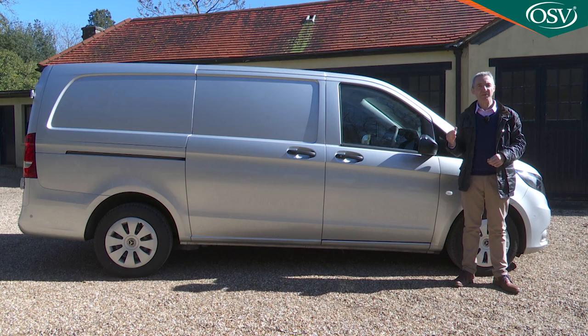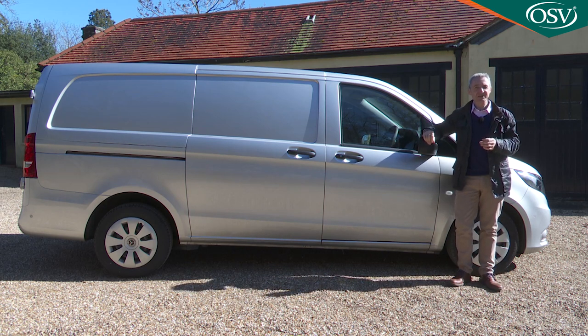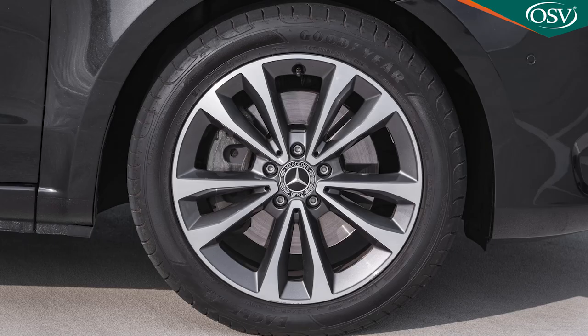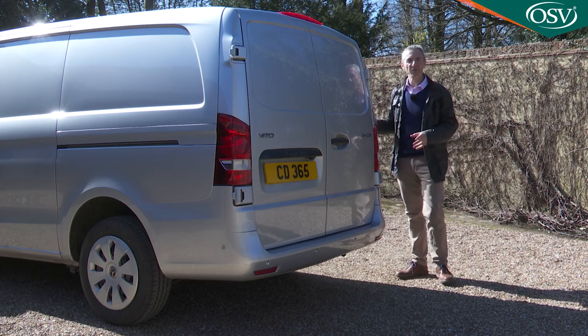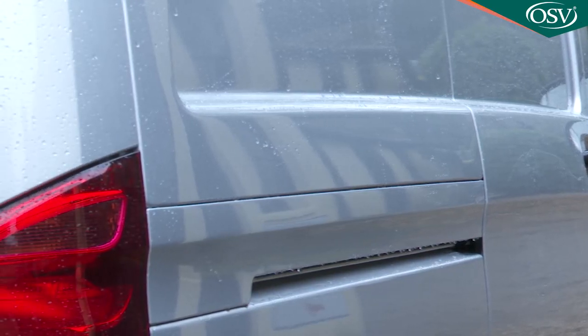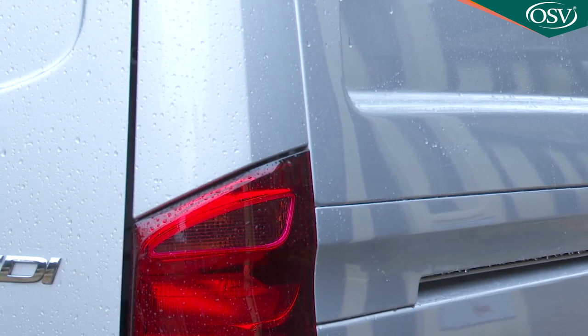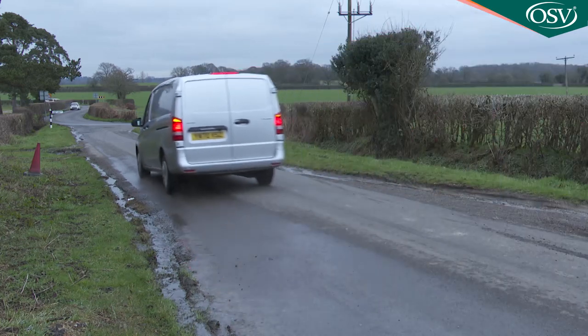As before, three slats differentiate the Vito's grille from that of the V-Class, which has only two. A big three-pointed star dominates the centre, flanked by sharply contoured wing-shaped headlamps which can be specified with an LED intelligent light system. Three body lengths are available: the compact L1 at just under 4.9 metres, the most popular mid-length L2 at just over 5.1 metres, and the extra-long L3 at just under 5.4 metres. Profile changes are restricted to different paint colours and updated alloy wheel designs, with a choice of rims between 16 and 19 inches.